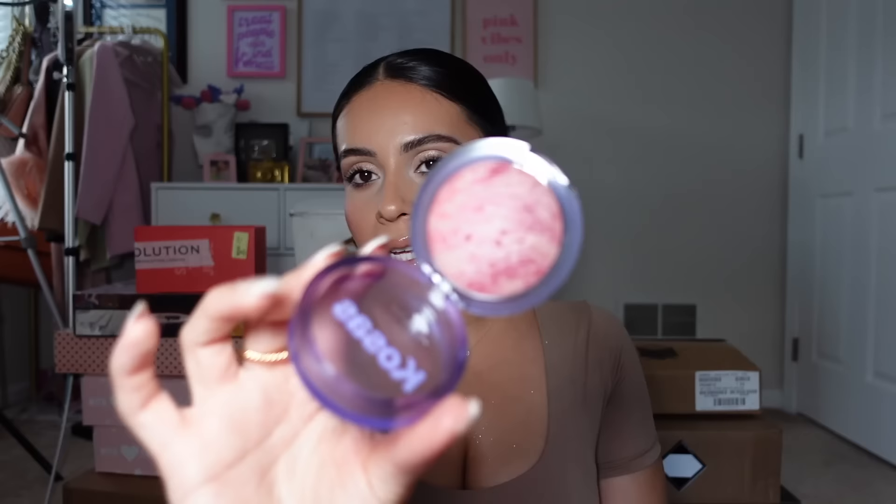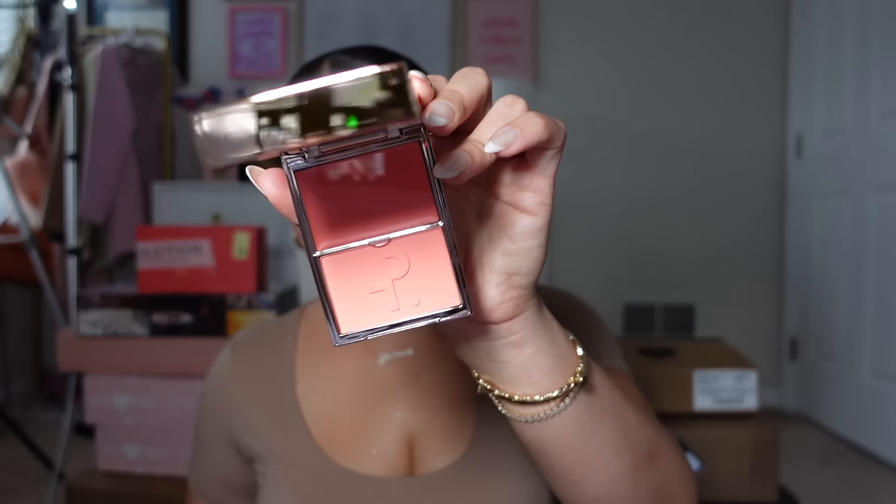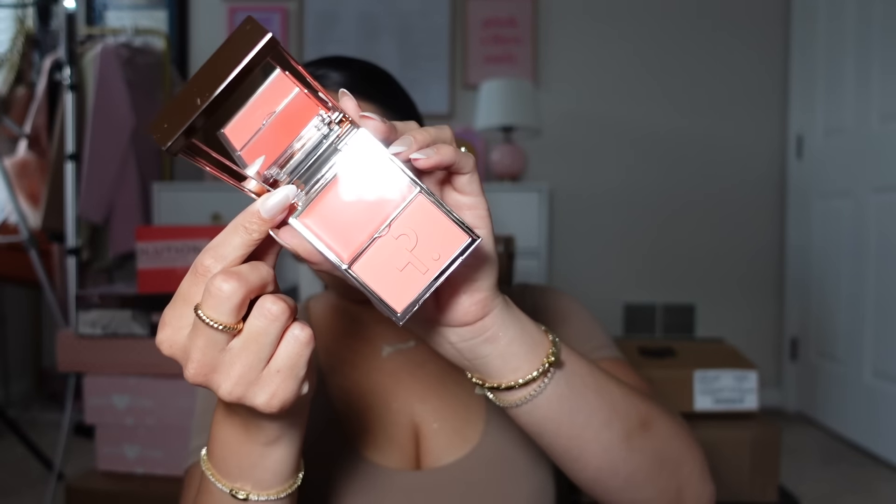I also picked up the Kosas blush in Euphoria — I was influenced because I've seen so many people talking about how beautiful the formula is. It's so little — I didn't think it was going to be this small — but I recently tried the bronzer a few weeks back and loved it. And then I was finally able to get my hands on the She's the Moment blush from Patrick Ta. If you watch my videos, you know — this is my favorite blush duo. The cream, the powder, everything — perfection. I have a lot of the colors but I've been wanting this shade — it's a light tangerine and it's the best high-end blush.